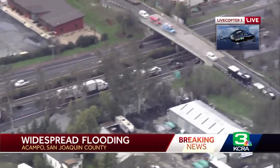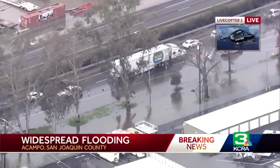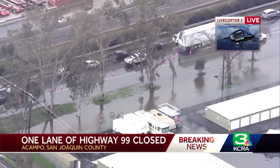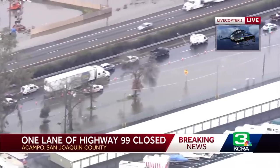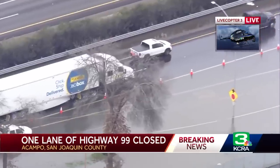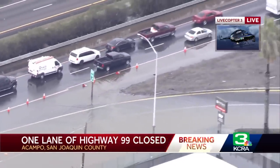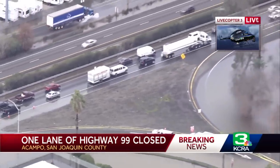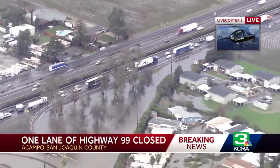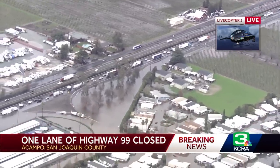Are we looking at 99 right here? Yeah — that's why it's backed up, because there's flooding on 99, and you can see it pretty clearly. Flooding from that frontage road onto 99, and we're seeing a big rig making it through. People are really taking it slow right there. Looks like an off-ramp is flooded, and they've closed one lane of Highway 99. That's going to create backup as people have to go at a snail's pace. Those are people taking the frontage road off of 99 and trying to take it slow through this area.